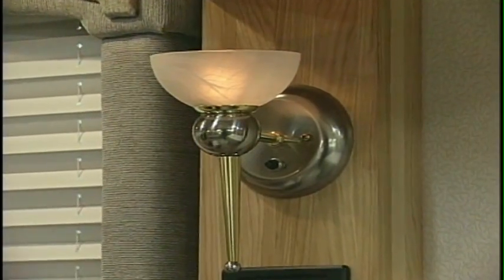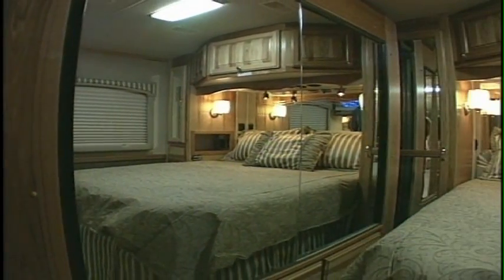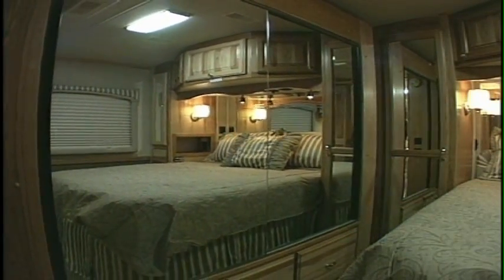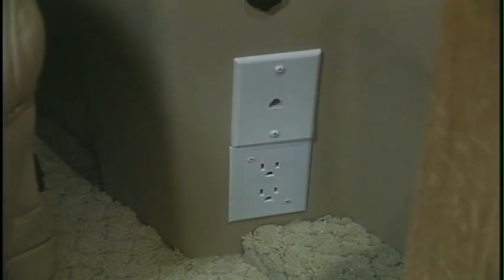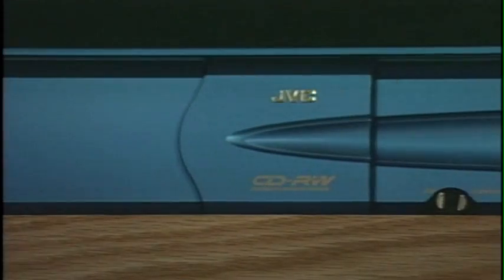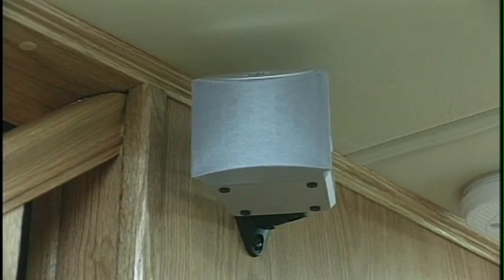There are two nightstands and generous storage and overhead compartments, along with a unique optional slide-out wardrobe to further expand your living enjoyment. Reading lights and a telephone jack are welcome conveniences in the bedroom, but there's also a 20-inch Sony television and a DVD player with surround sound to help you get the most out of your relaxation time.